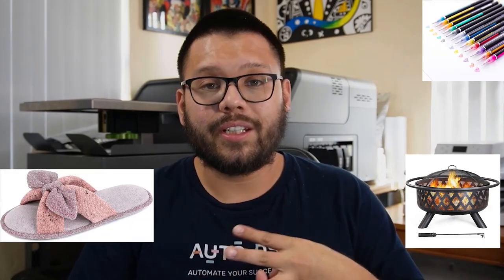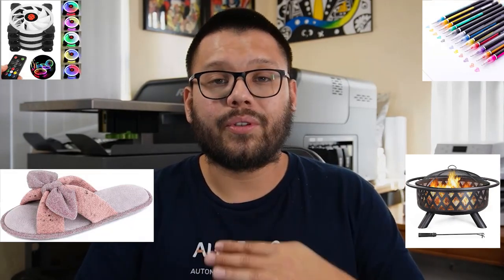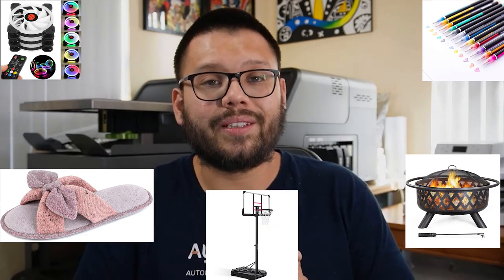Just a few quick examples of what a trending product can look like: you can have things like a fire pit for outside when it's cold, some slippers, gel glitter pens which have been making a comeback lately, remote controlled fans, or a basketball hoop set.